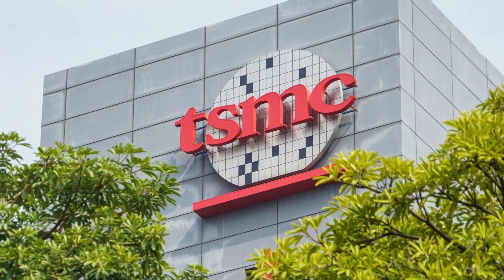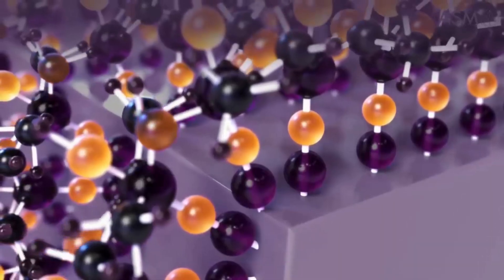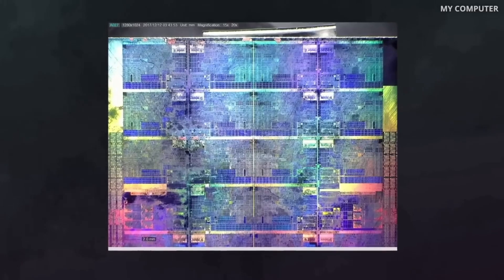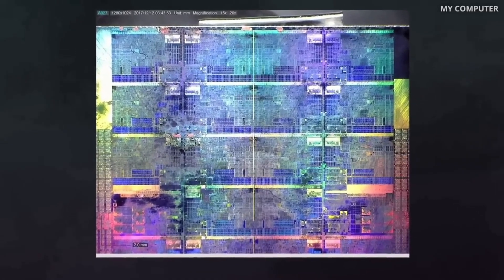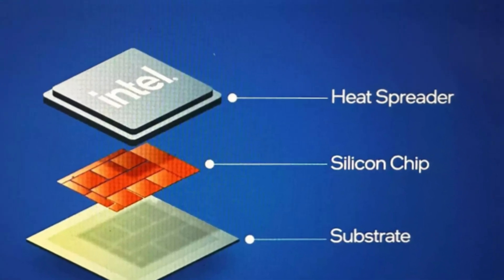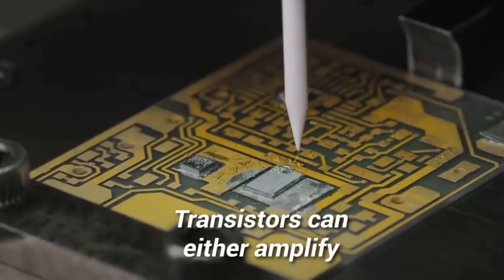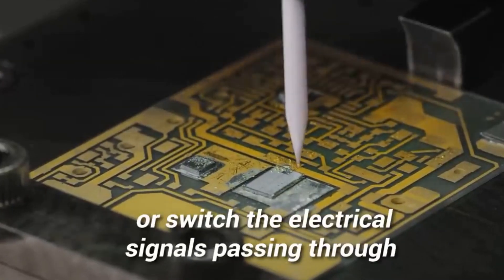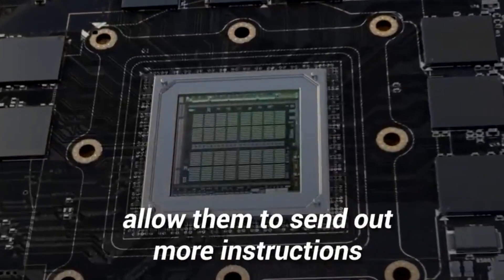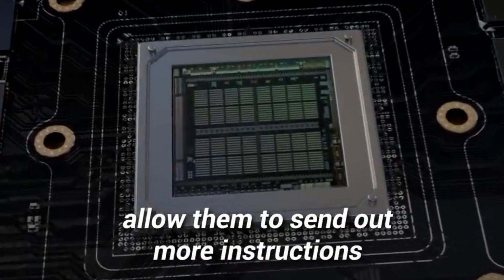To understand why TSMC's innovation is so huge, let's take a step back and look at how transistors — those tiny switches inside every chip — have evolved over time. Think of a transistor like a tiny valve controlling the flow of electricity in your device. Transistors can either amplify or switch the electrical signals passing through. More transistors on microchips allow them to send out more instructions, increasing the computational power.